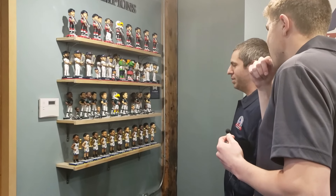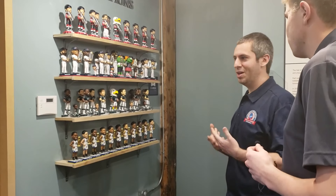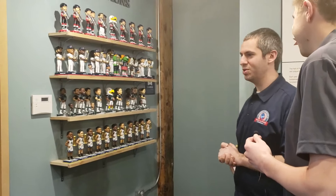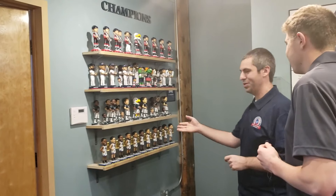These are made by a company called Foco, which is out of New Jersey. They have all the licenses for the professional leagues, but we've become one of their biggest bobblehead customers, so we're sort of the go-to source now for a lot of these bobbleheads for collectors when the Patriots win, or hopefully when the Bucs win.